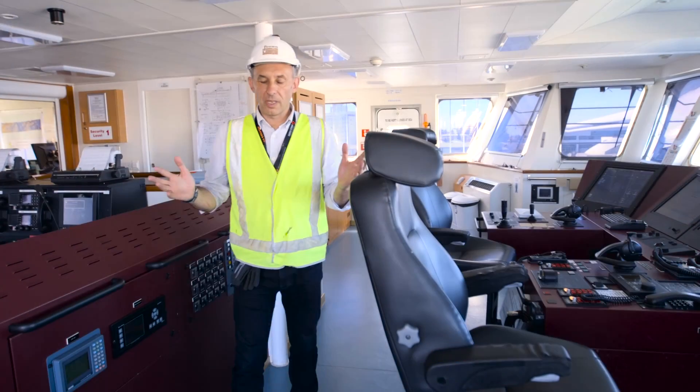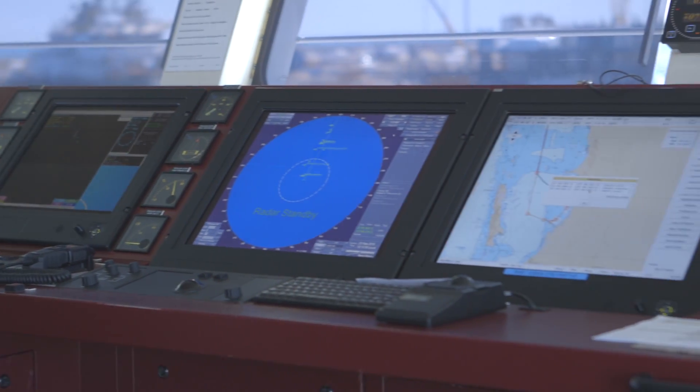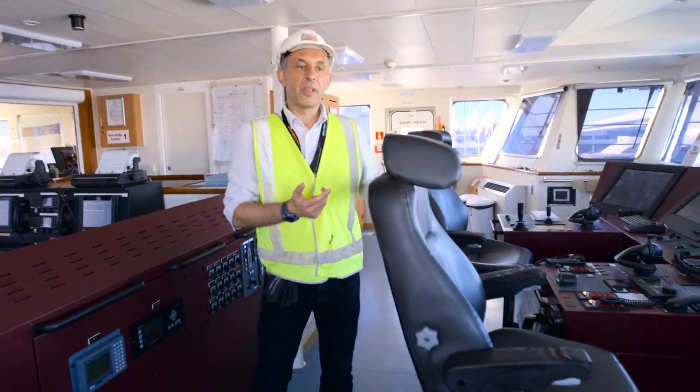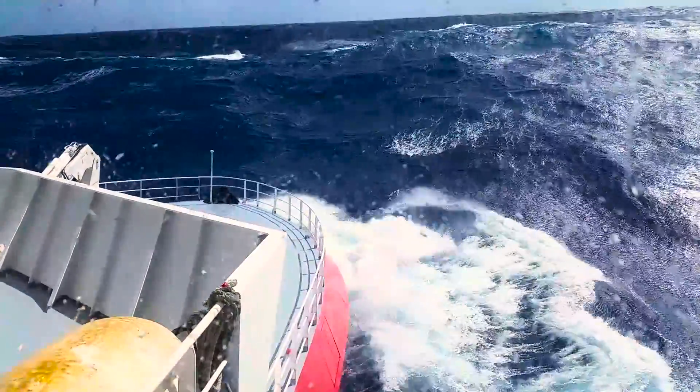We're now on the bridge control of the Fugro Equator. This is where the skipper or the mate on watch sits. He's in charge of the safety of the operation of the entire ship — the whole spread. His primary role is the safe navigation of the ship when we're going backwards and forwards out to site.